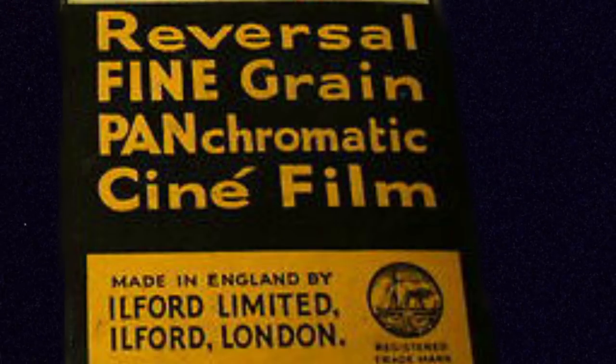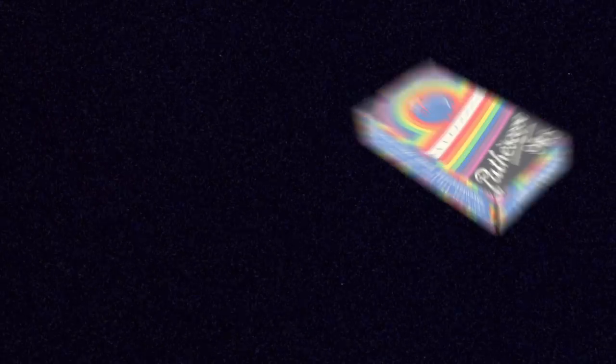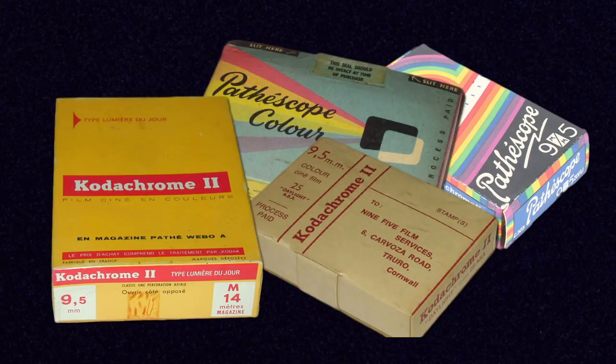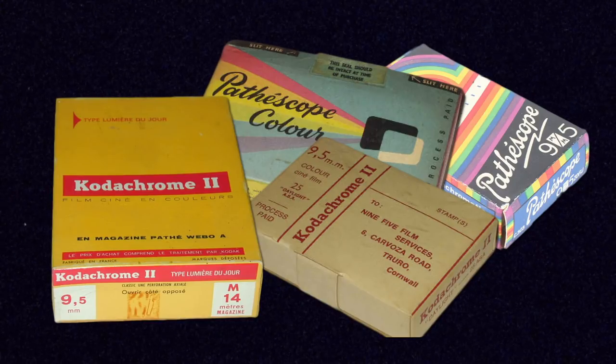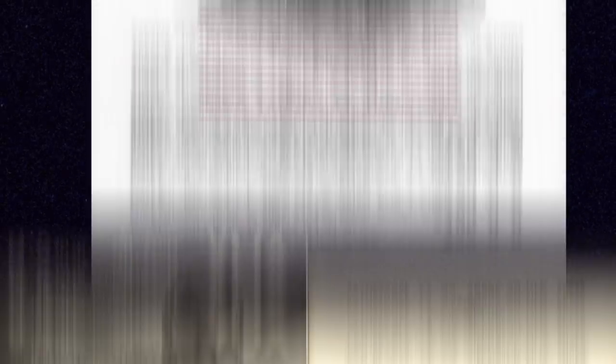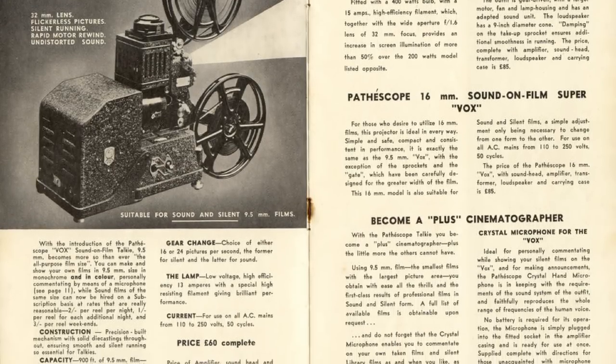9.5mm film wasn't that short-lived and was actually made by a variety of companies for about 40 years before its full decline. Initially you could only get black and white film in the 1920s, but later on there was 9.5mm color film released as well. There was even 9.5mm Kodachrome color reversal film available for these cameras in the 1950s. In the 1930s you could also get 9.5mm sound prints and projectors, when Pathé started putting optical soundtracks down one side of their film — very similar to what Kodak was doing with their 16mm format — allowing you to buy actual movies with sound to put through a 9.5mm sound projector.